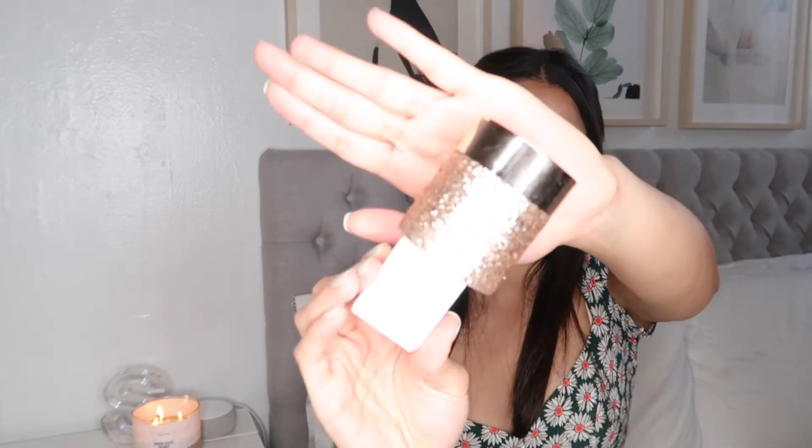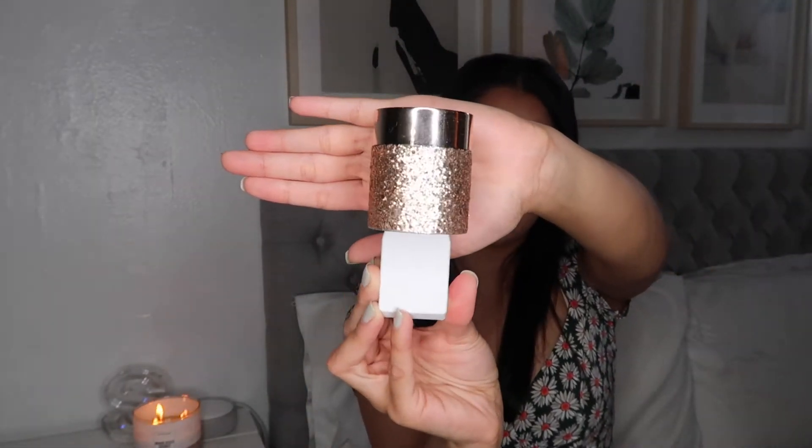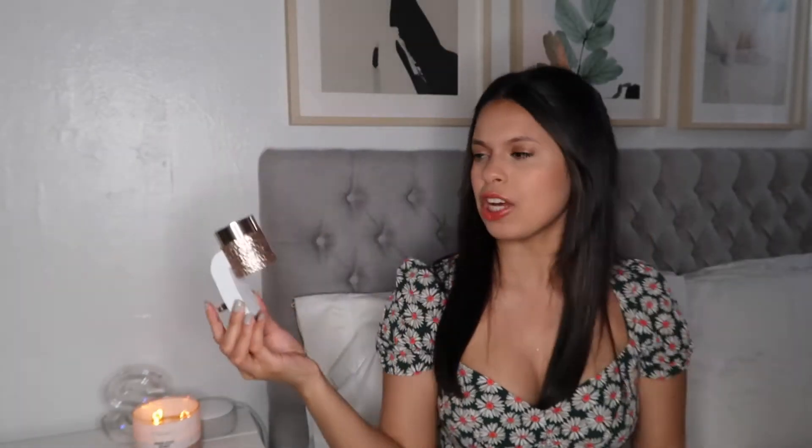Since we are on the topic of things that smell amazing, I have also really been loving these Bath and Body Works plug-ins. This one is super cute because it's rose gold and sparkly and girly, and it has a little nightlight — perfect for when you have to use the bathroom in the middle of the night. You just plug in the scent right here. I'm going to be using the Tiki Beach scent now, which smells very tropical and is perfect for summer.